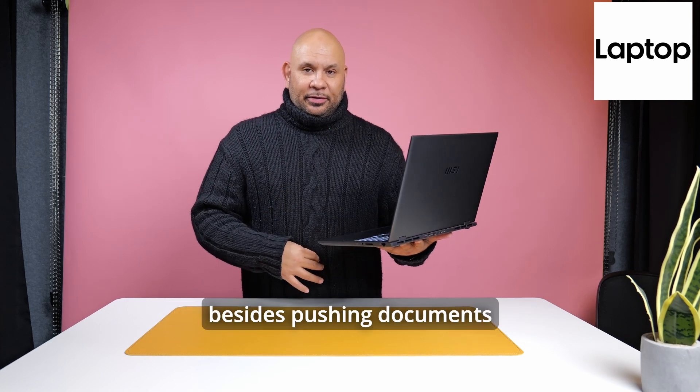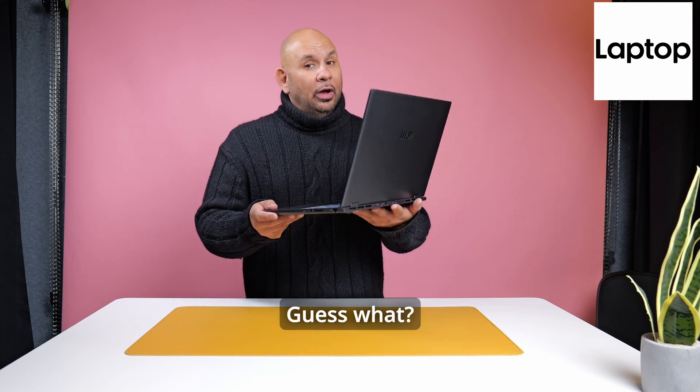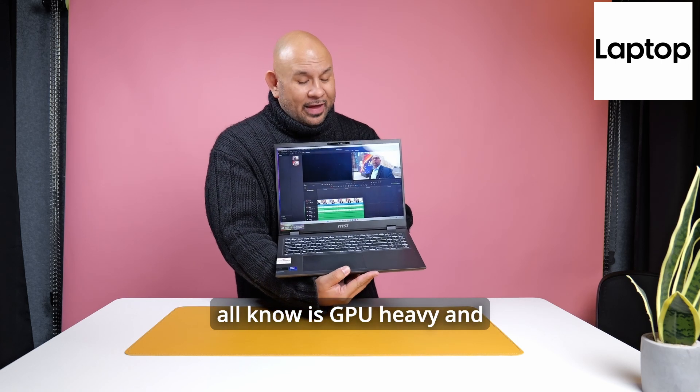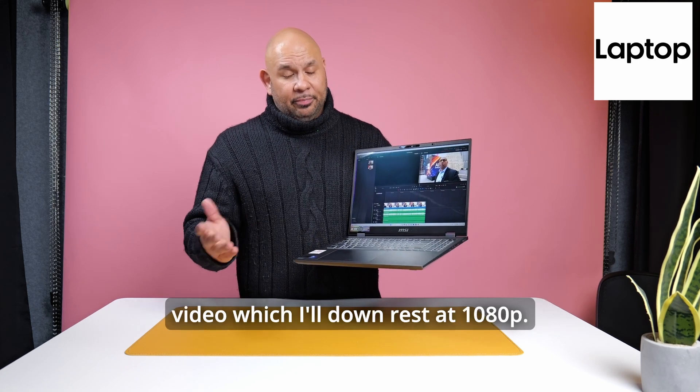But you can do a lot with this besides pushing documents and creating spreadsheets and presentations. You can edit video in DaVinci Resolve, which we all know is GPU heavy, and it runs buttery smooth. I'm editing 6K video, which I'll downres to 1080p.